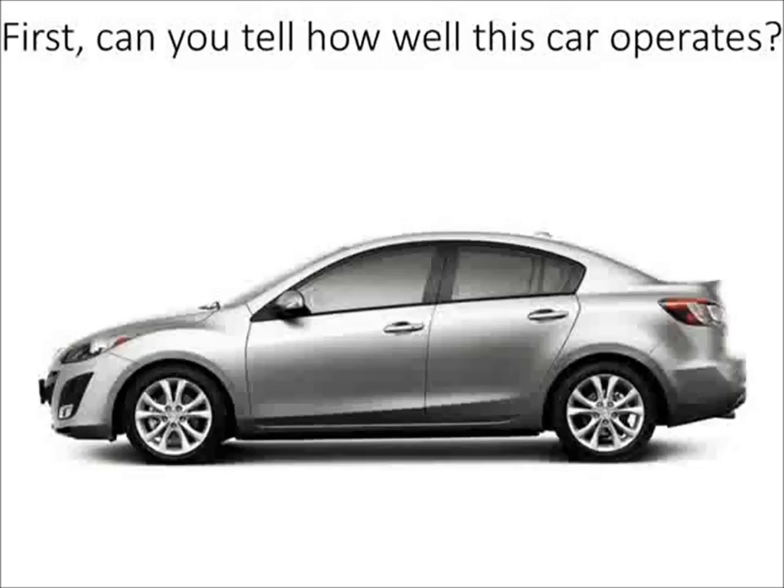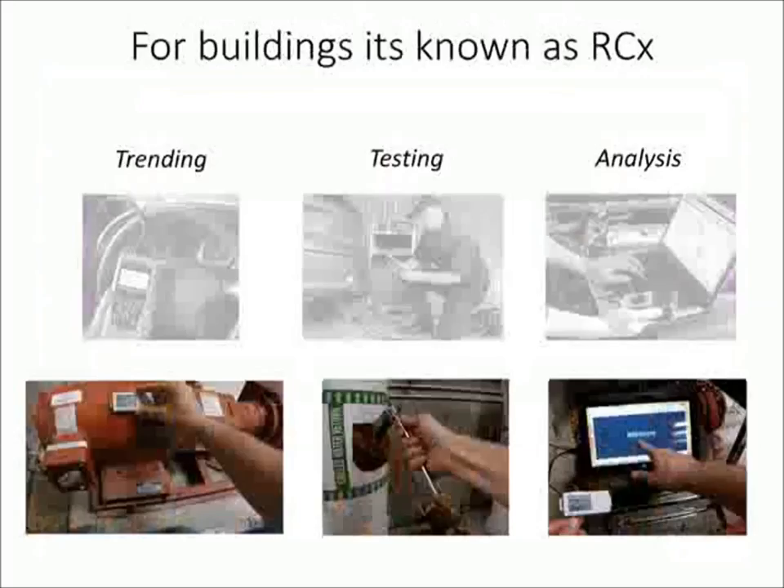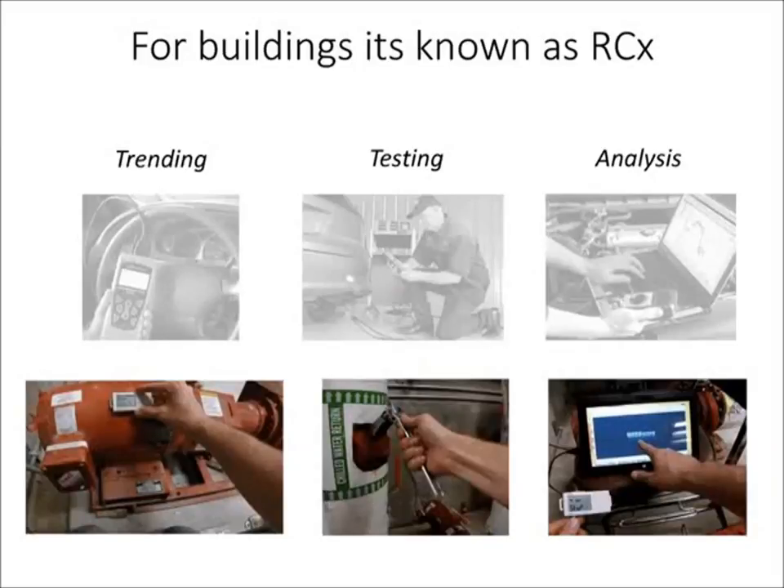How does it work? As a simple analogy, I could show you a picture of a car and ask how well it operates — very hard to tell just by looking. You could look at fuel costs or under the hood to get clues about performance. But for engineered systems like this, there's a diagnostic analytical process to evaluate performance and make changes. It's the same for buildings — RCX uses performance testing techniques and data analysis to understand how a building works and how it can work better.